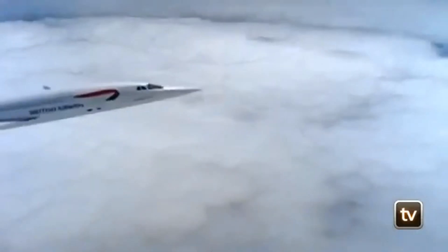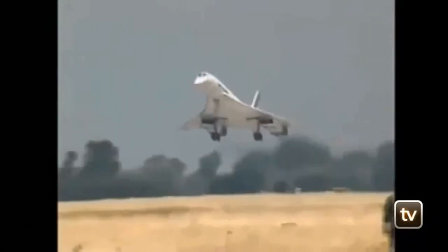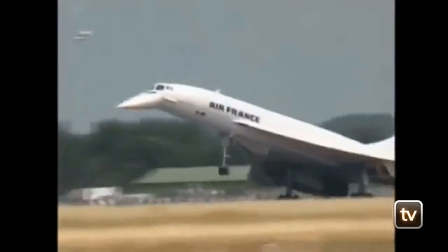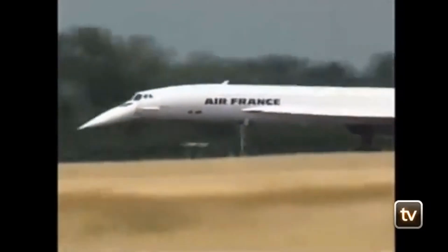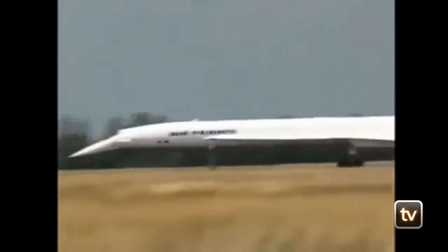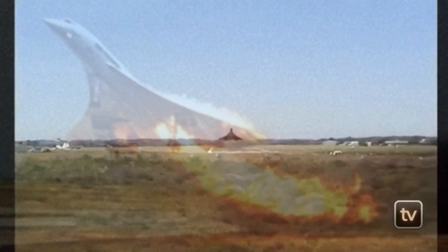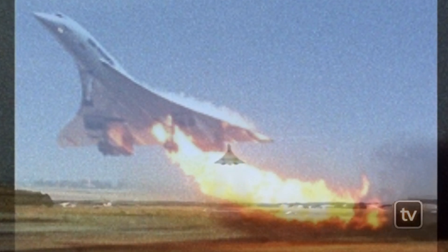Technologically, the Concorde was ahead of its time, featuring innovations such as delta wings for stability at high speeds, and engines equipped with afterburners — a feature more common in fighter jets — which allowed it to achieve and maintain its cruising speed. The aircraft's slender fuselage and high-altitude flight capability minimized air resistance and maximized efficiency, setting benchmarks in aerodynamics. Despite its commercial challenges, primarily due to high operational costs and noise regulations that limited its flight paths, the Concorde remains an icon of the aviation world.